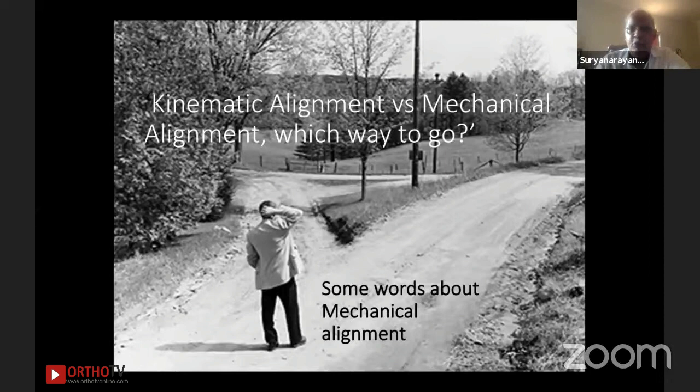To begin with, it is probably a bit easier. This is a road which has been well traveled, at least the mechanical alignment part of it. We all have gone through this road at some point at the beginning, initiated, and then found a way to divert to see if things can get better in alternate pathways. So kinematic alignment versus mechanical alignment — which way to go?